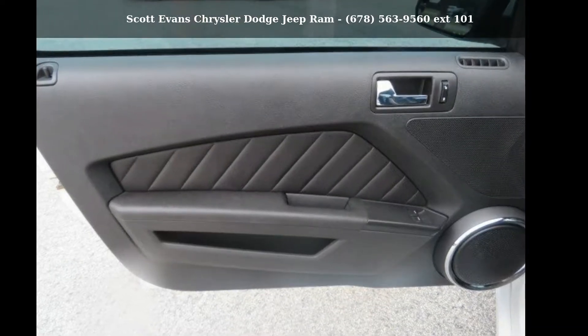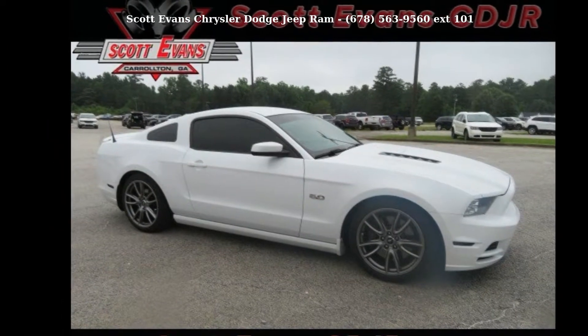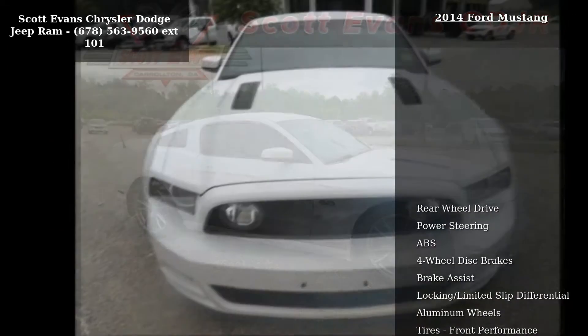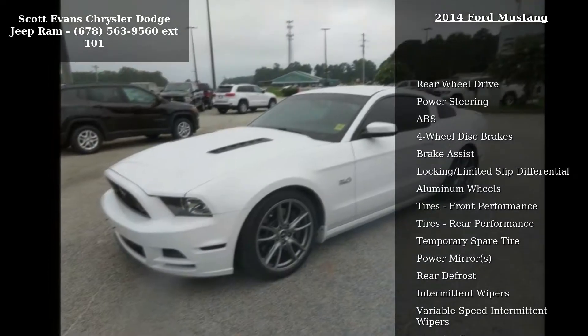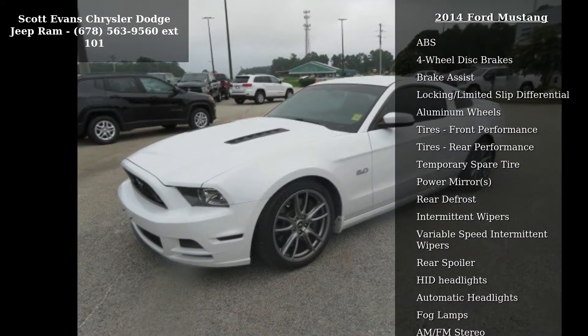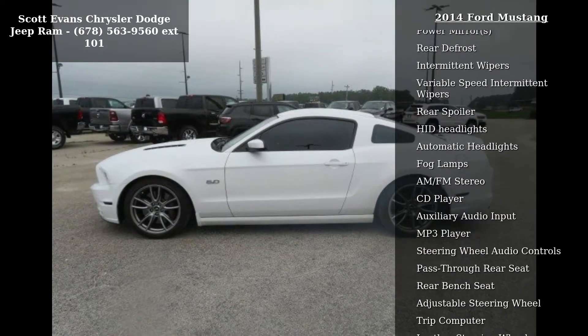Presenting the 2014 Ford Mustang. If you are looking for a first-rate auto, this one could be yours today. Notable features include rear wheel drive, power steering, ABS, four-wheel disc brakes, brake assist, locking limited slip differential, and aluminum wheels.